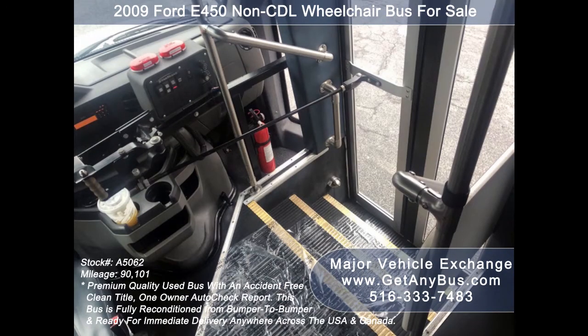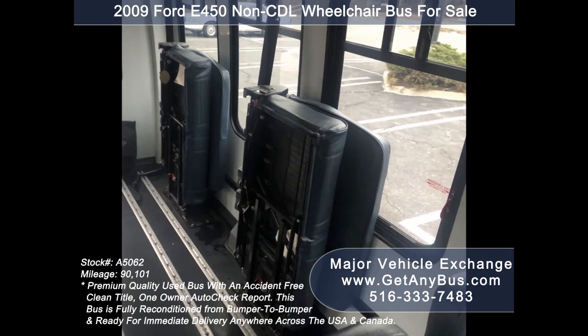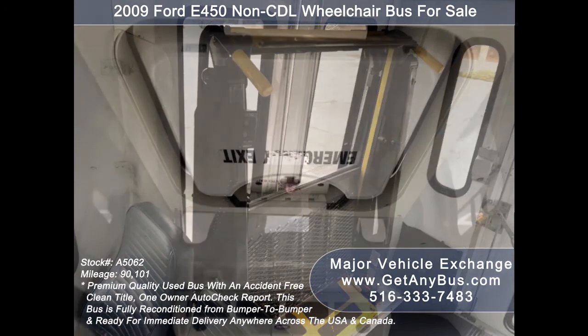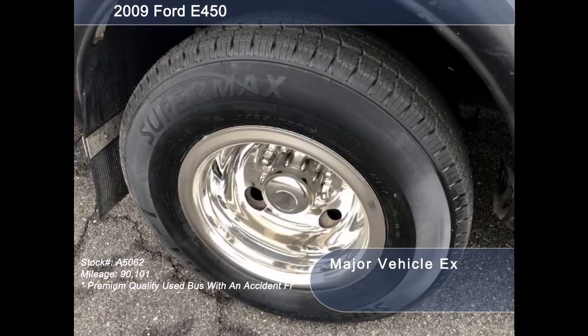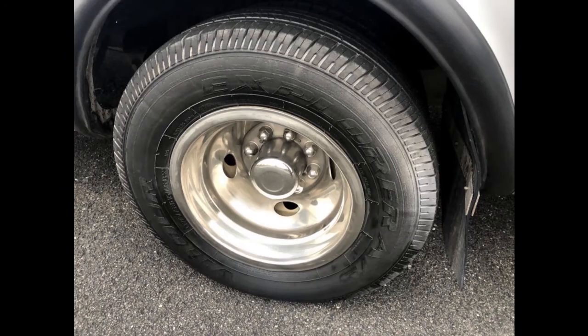The interior features stainless steel entrance rails with vanity panels, 14 passenger vinyl seats with armrests and seat belts, and two double flip seats. It accommodates up to two wheelchair positions with automatic wheelchair retractors, an emergency exit, and a gray rubber transit floor. The tires with chrome wheel simulators and mud flaps are in very good to excellent condition with a substantial amount of tread remaining.